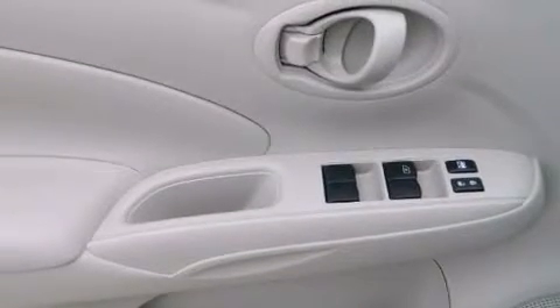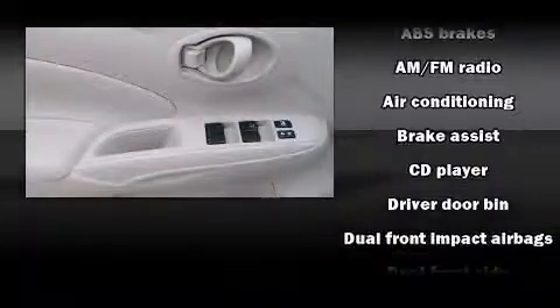The following features are included: a trip computer, tilt steering wheel, and much more.